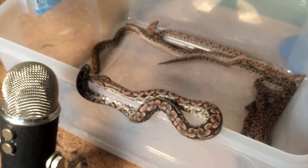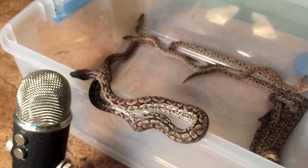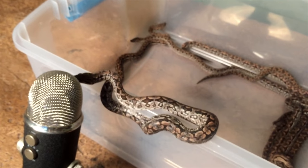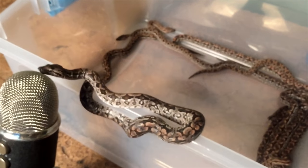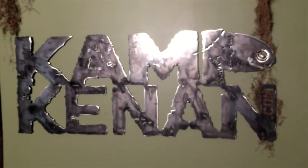I'll talk to you again soon. It looks like this dude wants to talk into the mic — maybe there's a microphone hissing somewhere. See you later everybody. Don't forget Tuesday — new episode, Camp Kennan. So long.